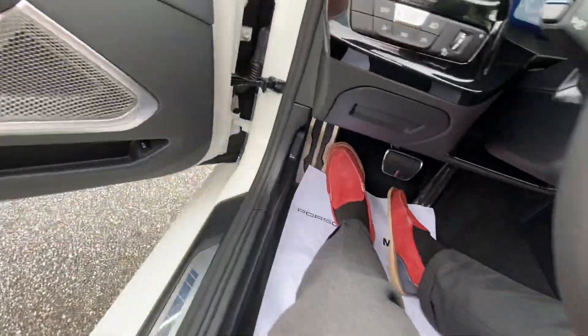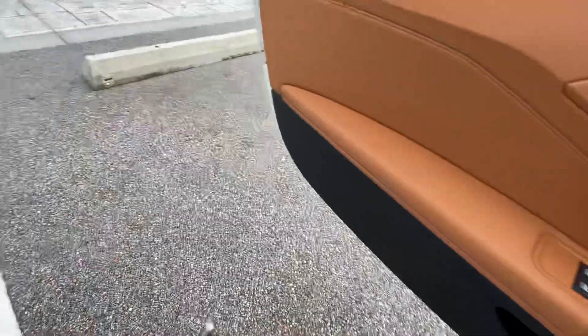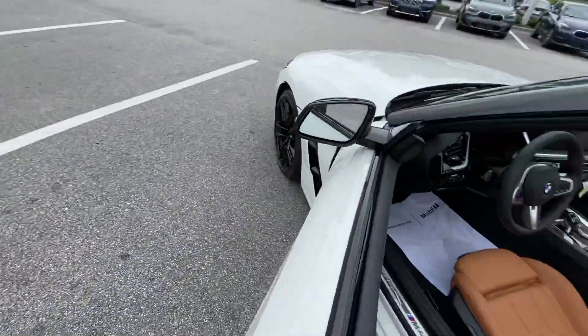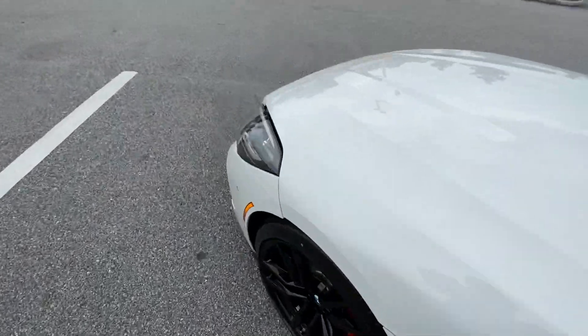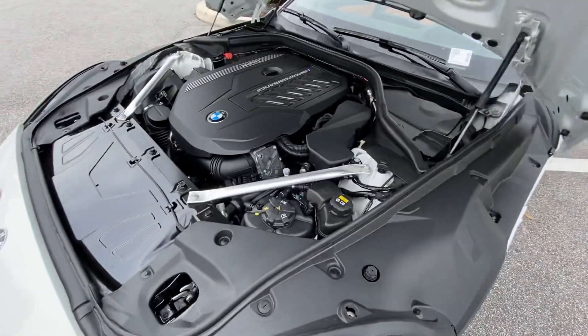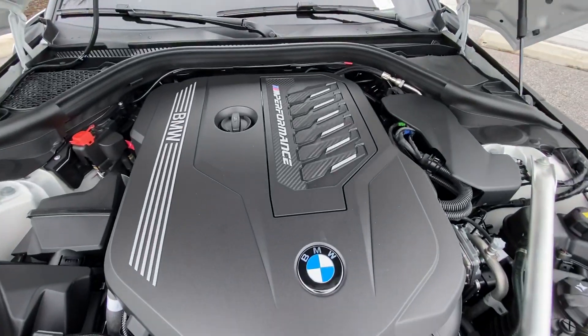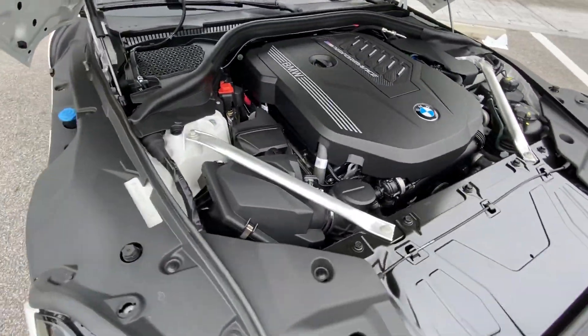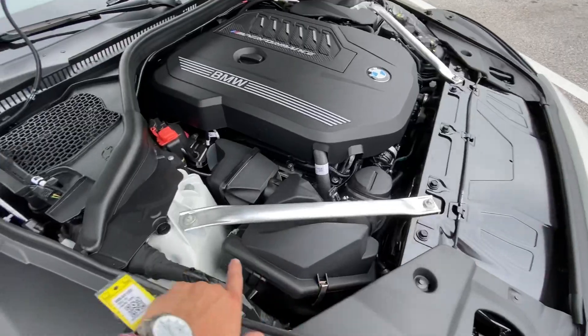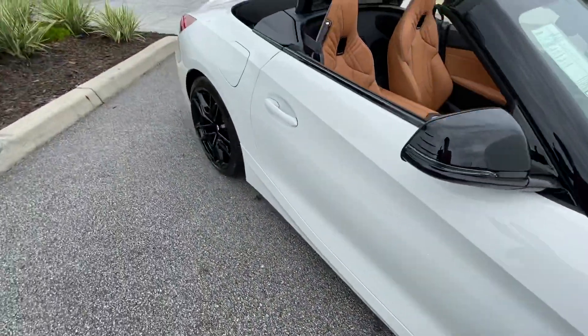Let me show you around underneath the hood and the trunk too. The BMW uses a double-latch system, so you don't have to fiddle around for a little latch underneath the hood — you can lift it up anywhere. You got the BMW's inline six-cylinder, and all those extra cross-bracings.